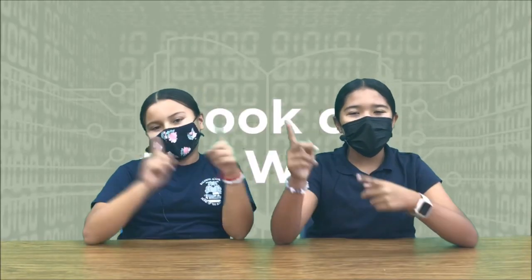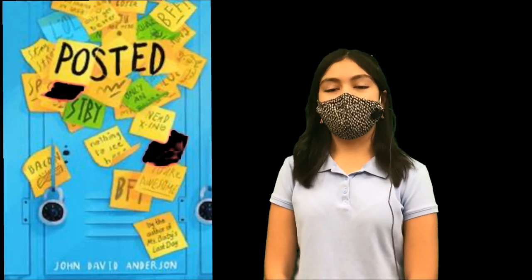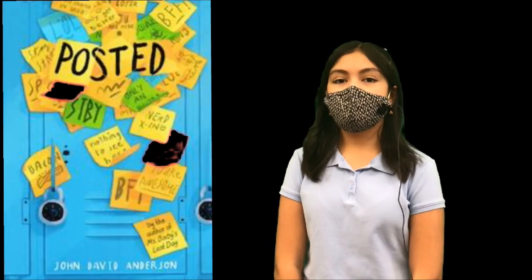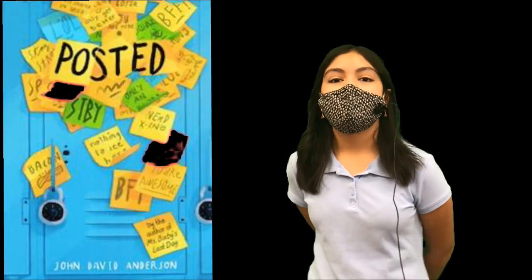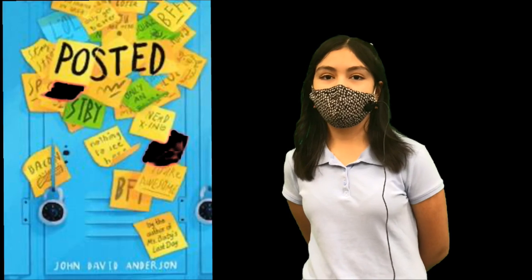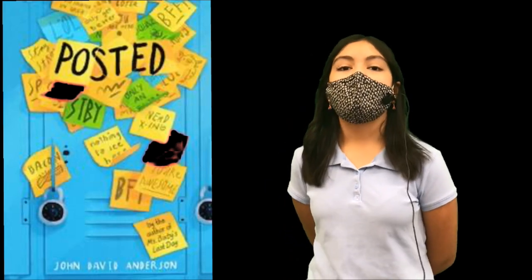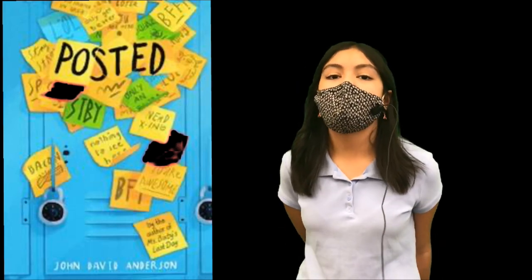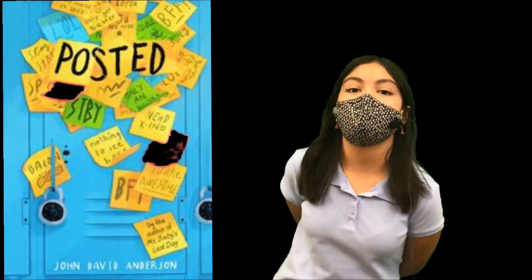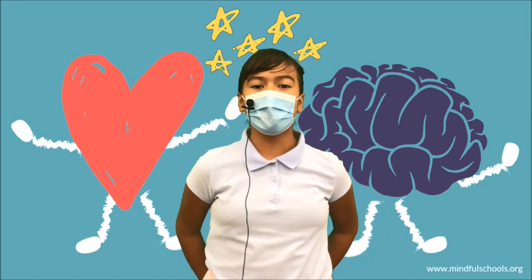Here's Paulina with the Book of the Week — take it away, Paulina. This book will offer another look at how words have the power to hurt others, but that it takes courage to stand up to bullying. You can find this book at the library in the chapter book section. Here's Camila with the SEL segment — take it away, Camila.